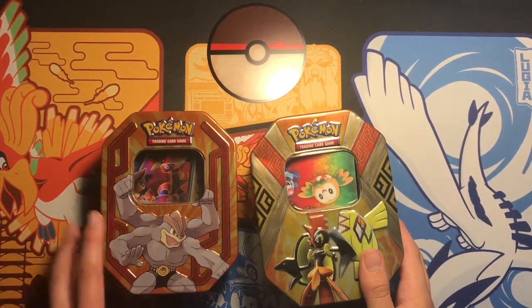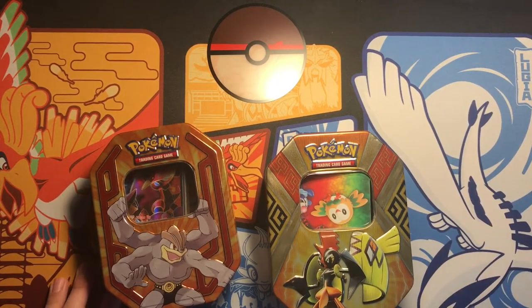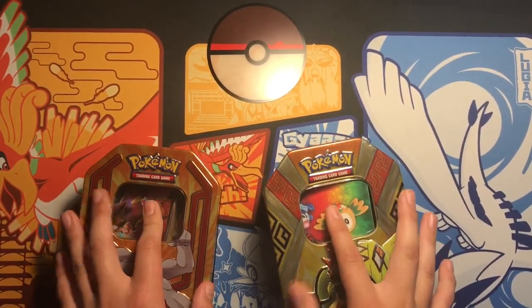Hey guys, welcome back to PokéCentral. It's been a while but I'm finally back. In this video, I am going to be showing you guys the Pokémon collection that I bought.